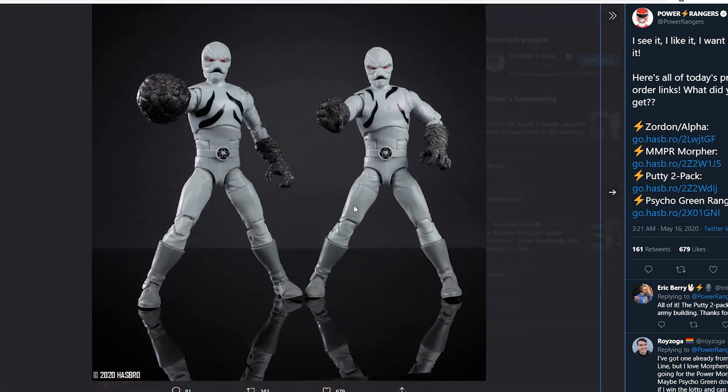We're getting a Putty 2-pack. These two Putties, if I remember correctly, were in the Green Ranger Fighting Spirit set — that was a con exclusive or something. It's now available online for pre-order. You got MMPR Green Fighting Spirit and these two Putties. These two Putties are really good. Eric Berry from Ranger Command Power Hour said these are great for army building, and yeah, if you want to build little stop-motion movies or stuff like that and buy these in bulk, these are really cool.